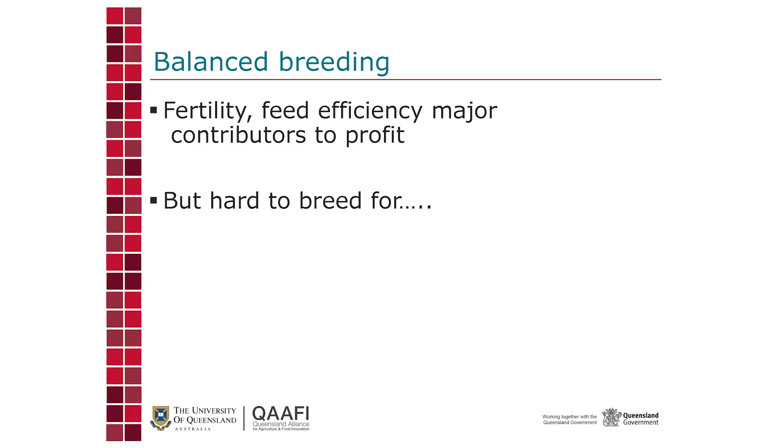Traits like fertility are so important, and fertility is a major contributor to profit. Feed efficiency is as well, though we have less data on that trait at the moment. But traits like fertility are hard to breed for. You have to collect a lot of data over many years before you have a handle on fertility. To get a good estimate of a bull's genetics for fertility, that bull has to have daughters that then get mated. There are some studs that do a really good job of this — Collins being an excellent example — but in general, these are hard traits to select for.